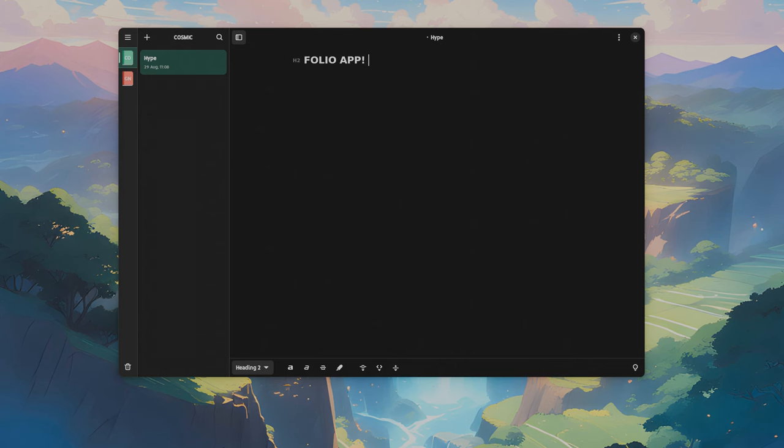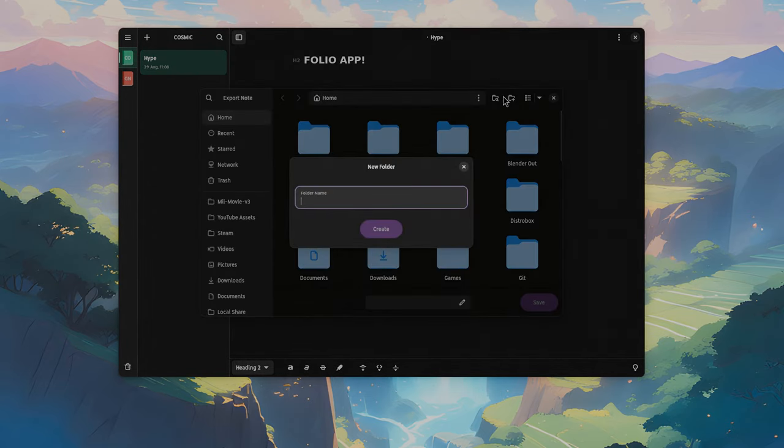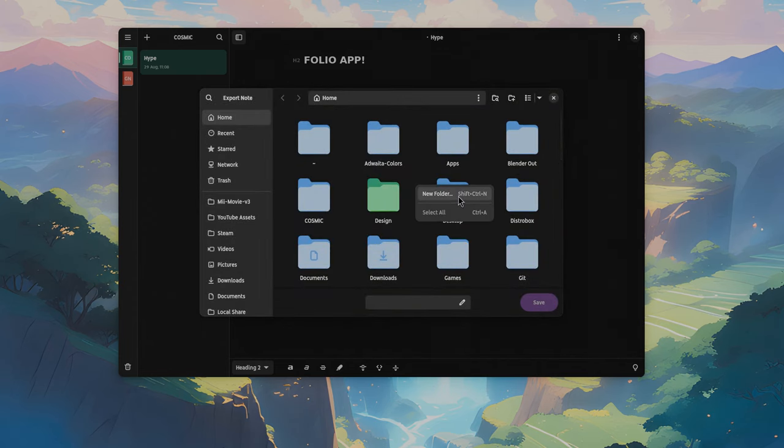In the meantime — do you remember in a previous video I had told you that Filepicker hadn't a context menu, and we had to use this icon there to create a new folder? Well, now we can do it directly from the view. Yet another tiny update, huh?